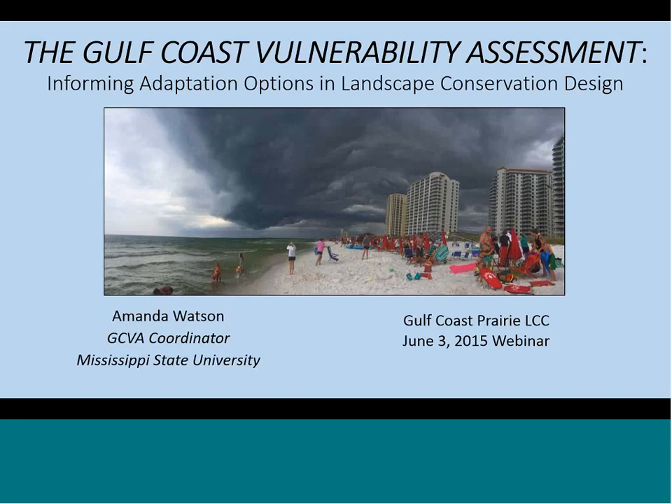Amanda is going to give an overview of the preliminary results of the Gulf Coast Vulnerability Assessment. For those of you who've been engaged in the LCC for a while, this project will not be new to you, but we've got some really recent results that Amanda's going to highlight. We should have time at the end of the 25 minutes or so that Amanda's going to present for questions.